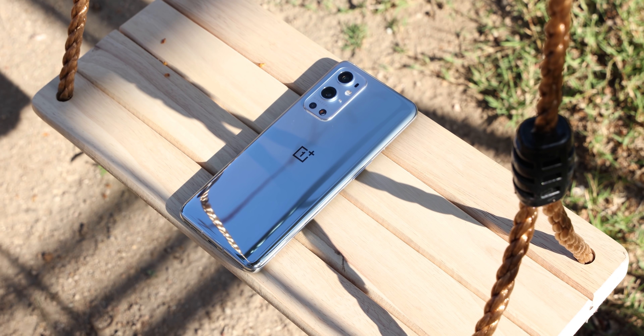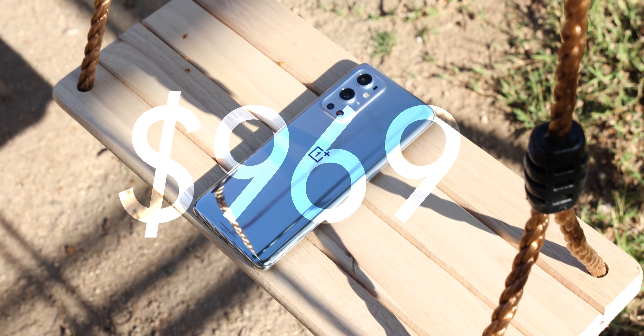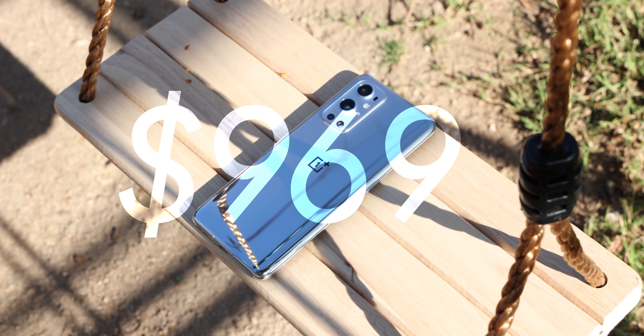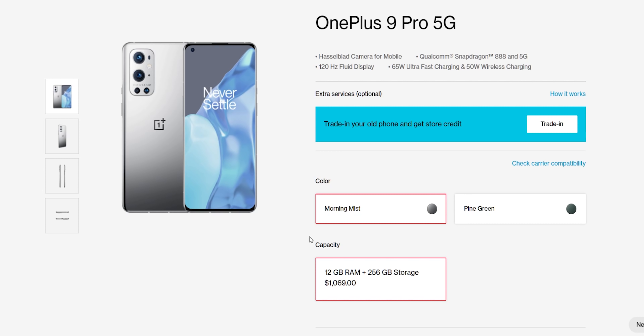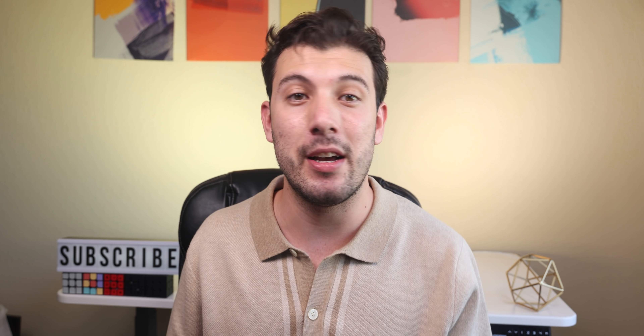So let's wrap it up. The OnePlus 9 Pro has a starting price of $969 with 8GB of RAM and 128GB of storage. Upgrading brings the price up by $100, providing 12GB of RAM and 256GB of storage. It may not be as expensive as some top-tier competitors, but it's still pricey. After using the 9 Pro for over a month, would I recommend it? Honestly, I don't think I would.